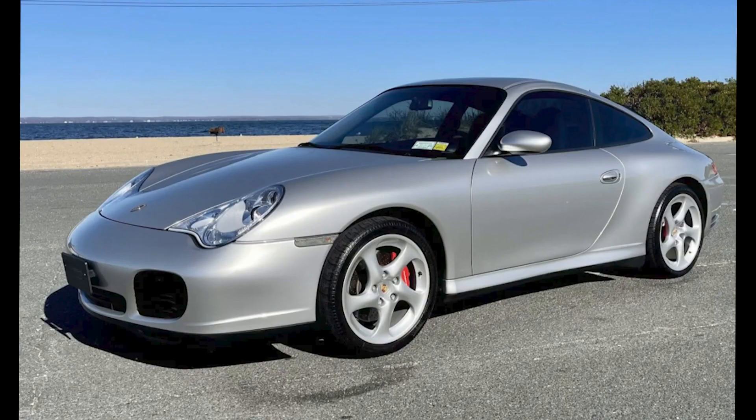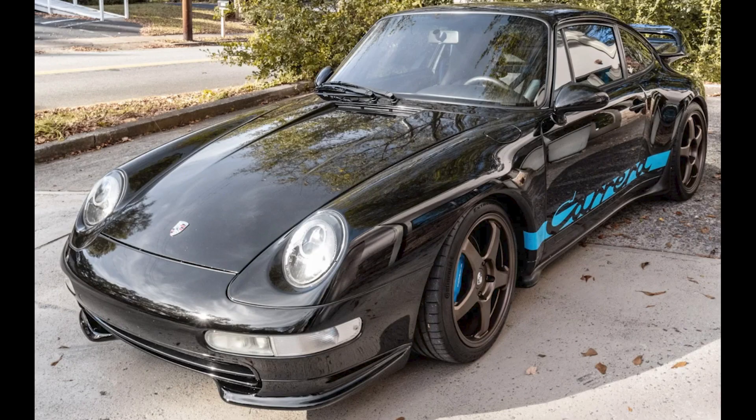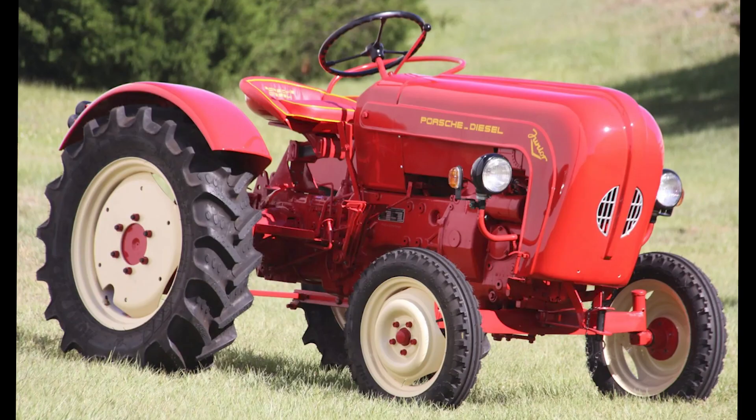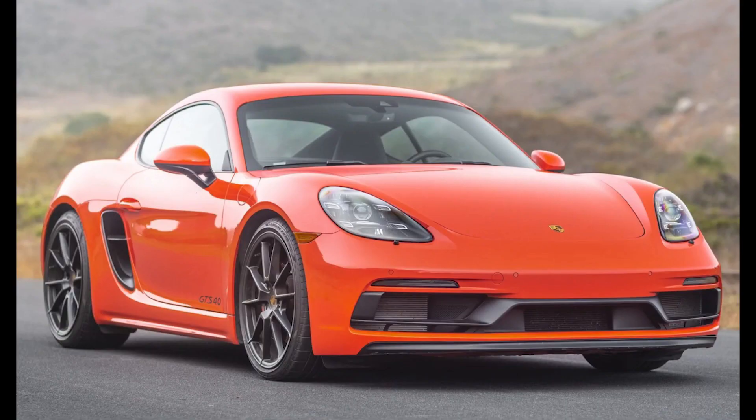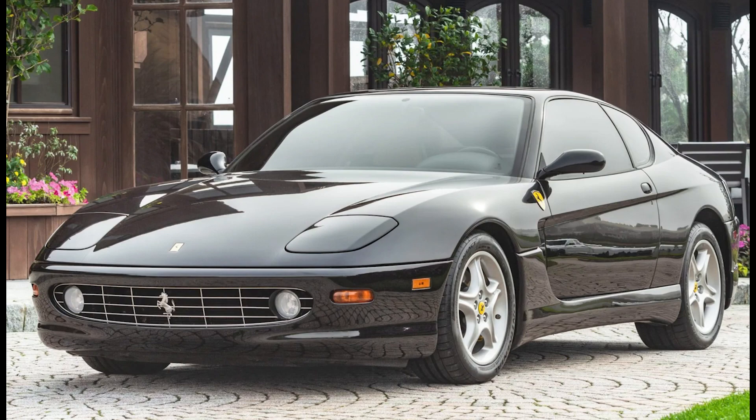An Arctic Silver 8,000-mile 2003 911 C4S coupe was bid to $55,500. A black modified 1995 911 Coupe with 215,000 miles was bid to $61,500. A red 1960 Porsche Diesel Junior 108 tractor was bid to $26,600. A lava orange 2021 718 Cayman GTS 4.0 was bid to $84,000. And on the Ferrari side, a Niro Daytona 24,000-mile 2002 Ferrari 456M GT was bid to $93,000.